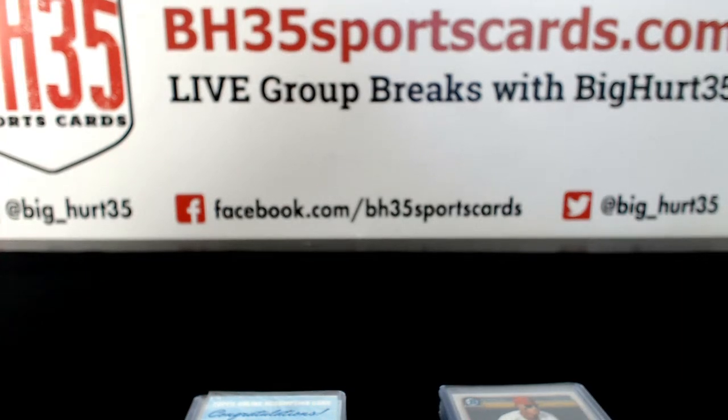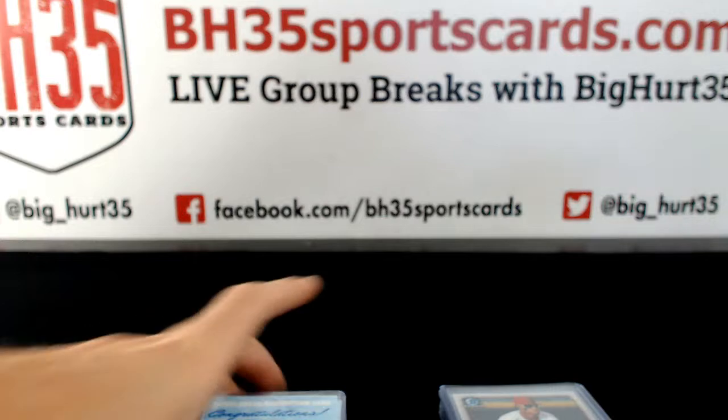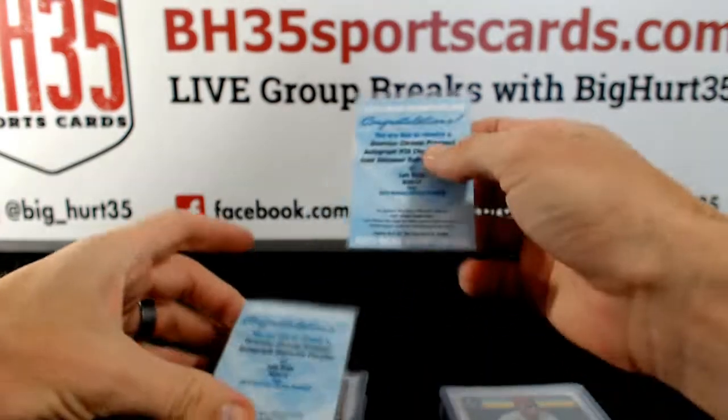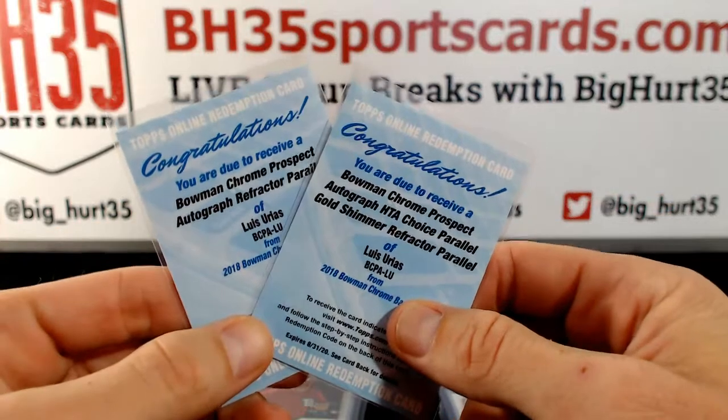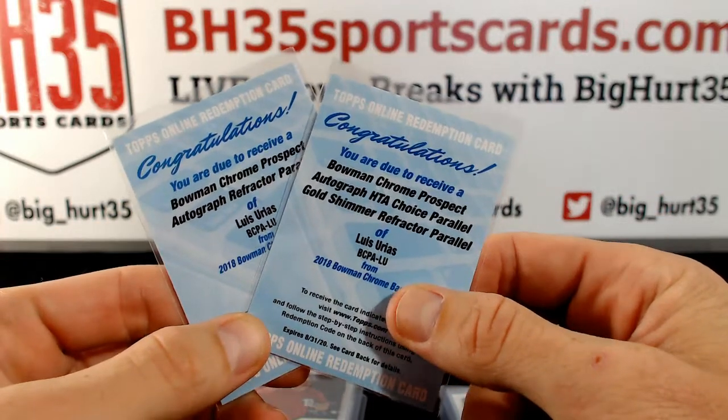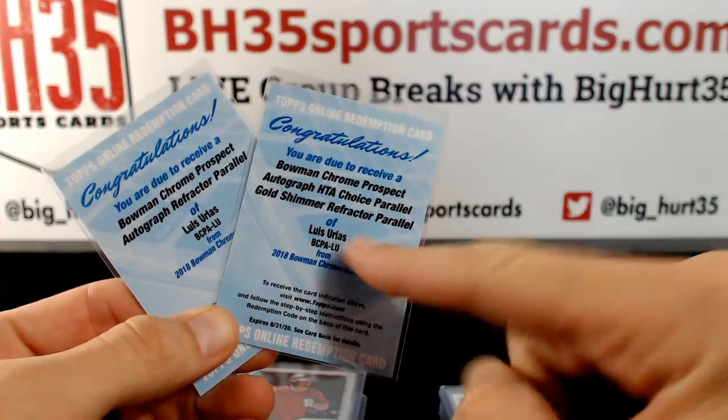Here we go, this is your recap video for 2018 Bowman Chrome Baseball HTA Choice 12-box case break. Number one pick your teams — NL first. Luis Urias, that one's sick — gold shimmer.